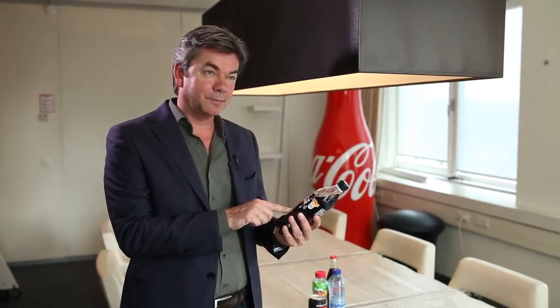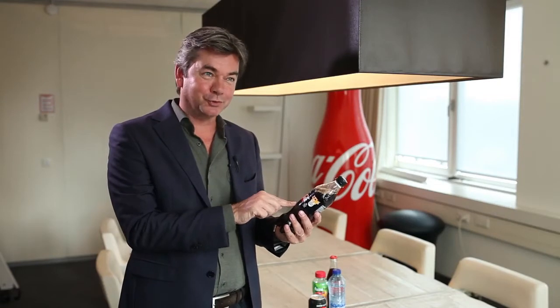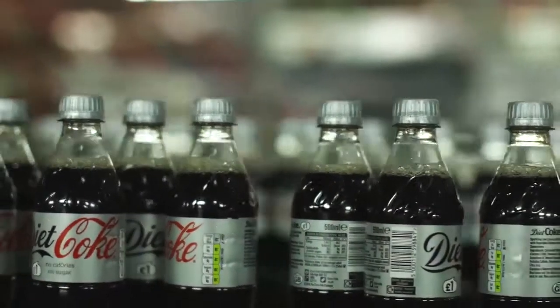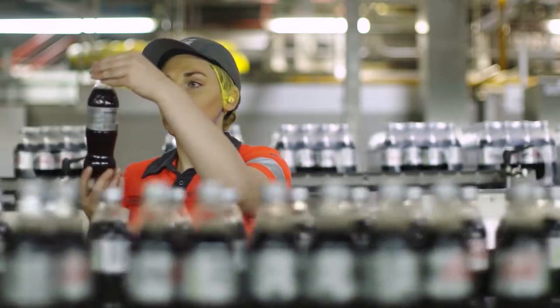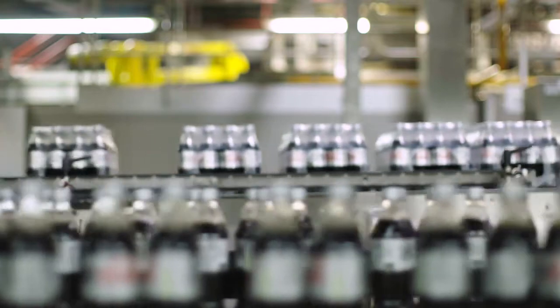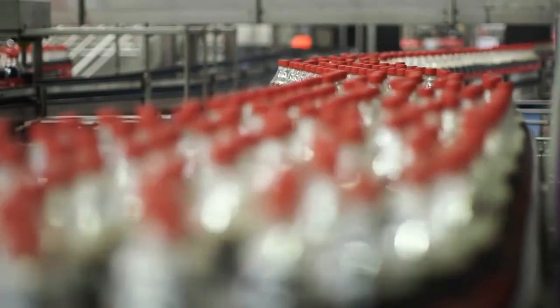But after designing for 100% recyclability, the next challenge is to design for 100% sortability. It's nice and important and crucial to make a bottle 100% recyclable, but the next step in the circle is that you make sure it's identified as a bottle that can be recycled. So sorting is the next challenge we all have as a packaging industry and society, to make sure that recyclable packaging is being distinguished from the non-recyclable.